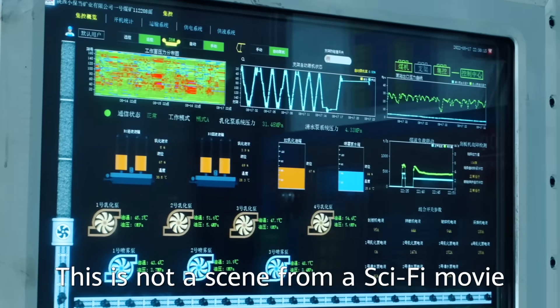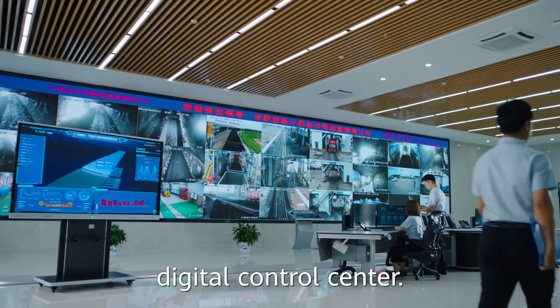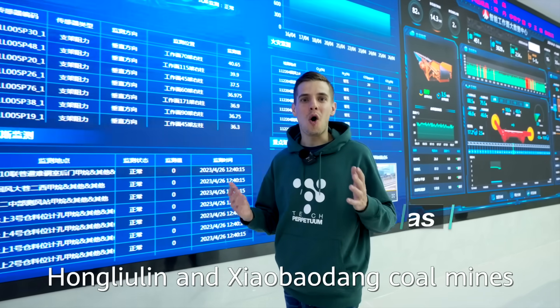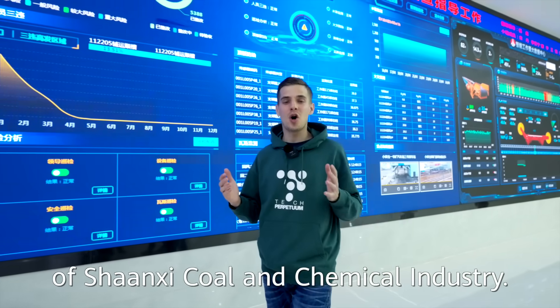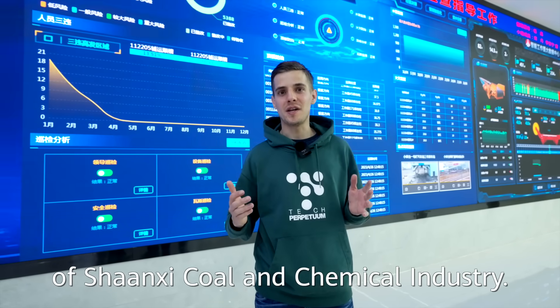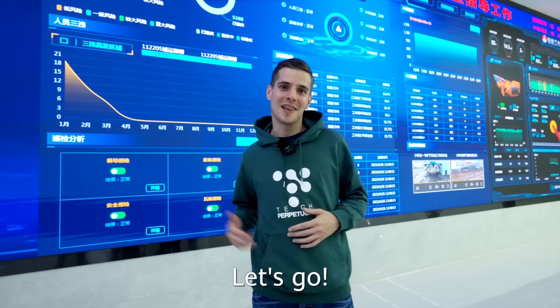This is not a scene from a sci-fi movie nor a space center. This is the coal mine's digital control center. Today we visit Hong Liu Lin and Xiao Baodang coal mines of Shanxi Coal and Chemical Industry, and get a glimpse into the future of the coal mining industry. Let's go!